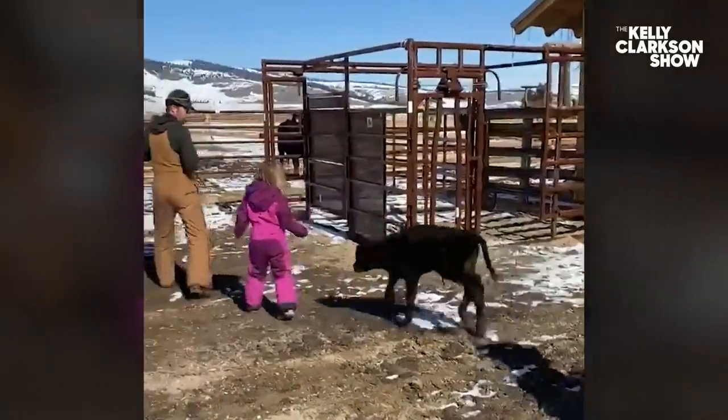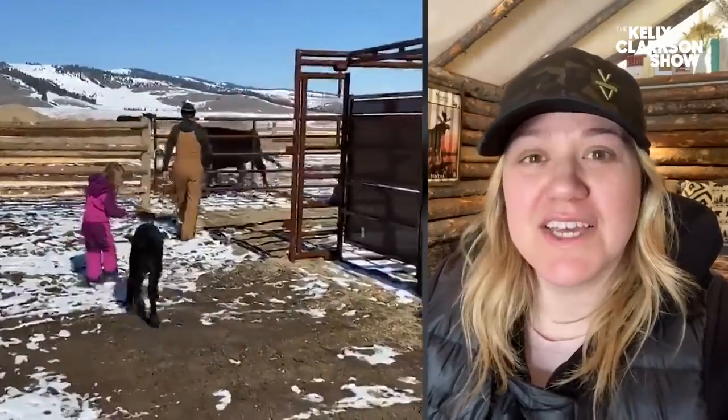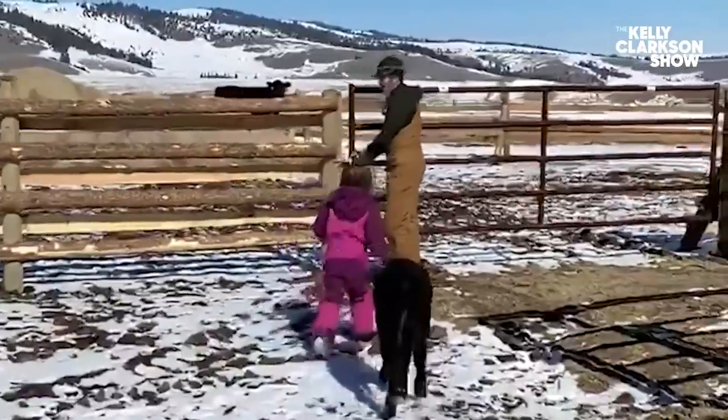I don't know what the calf thought — it was mama or something — but it was adorable. It followed River, and River led the little baby calf into the pen with its mama.